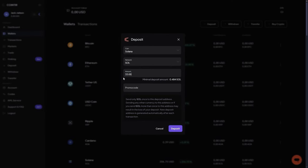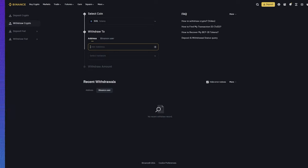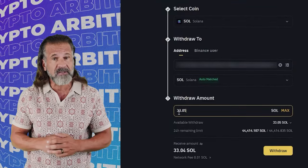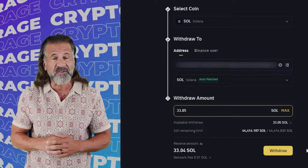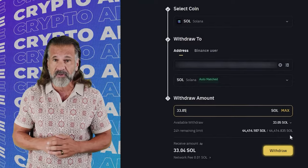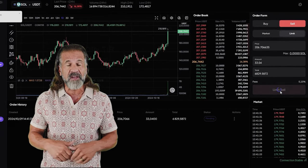First, go to the CoinTier website, find the deposit page, and copy the Solana address. Then visit Binance, go to the withdraw cryptocurrency section, select Solana, and enter the CoinTier wallet address. Enter the transaction amount and click withdraw. Once Solana is credited to your CoinTier balance, you can proceed.